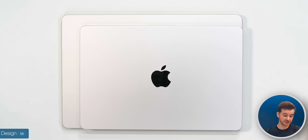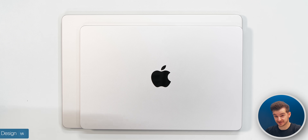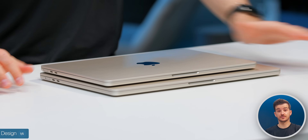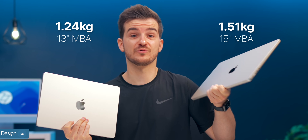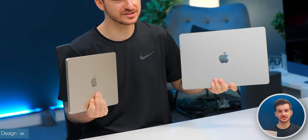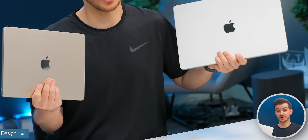Starting off with the design, let's take a look at the footprint. The 15-inch is considerably wider and also quite a bit taller, so it definitely won't be as portable as the 13-inch. The 13 is 1.24 kilograms compared to 1.51 on the 15-inch. Holding them both together, the 15-inch is definitely heavier, but not significantly heavier — so weight-wise, they're both very, very portable.